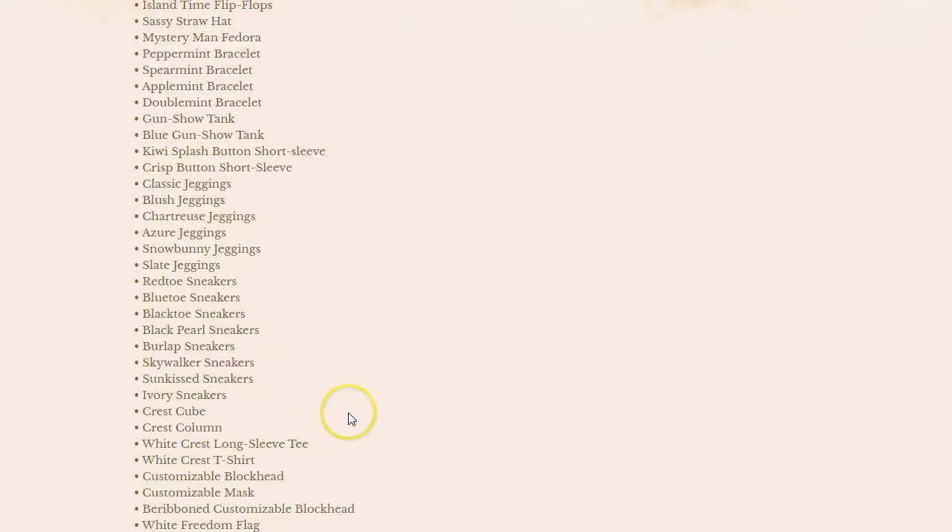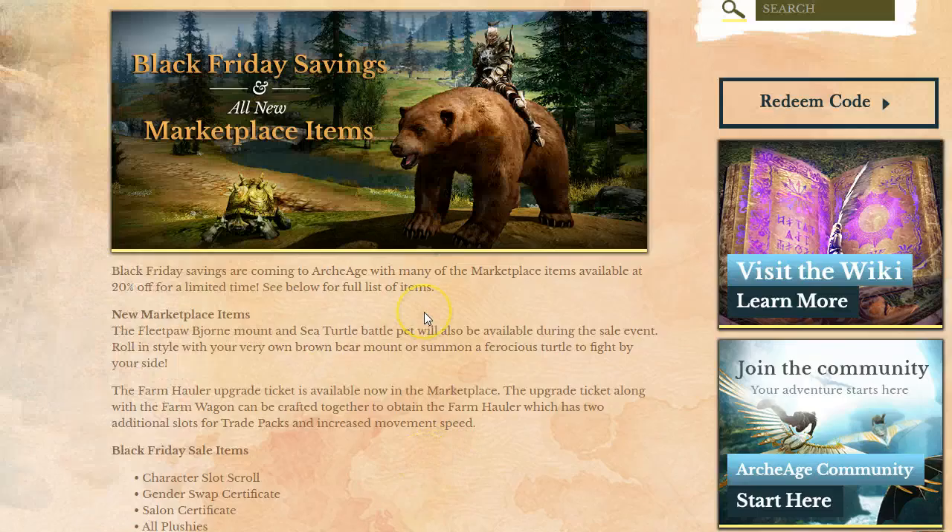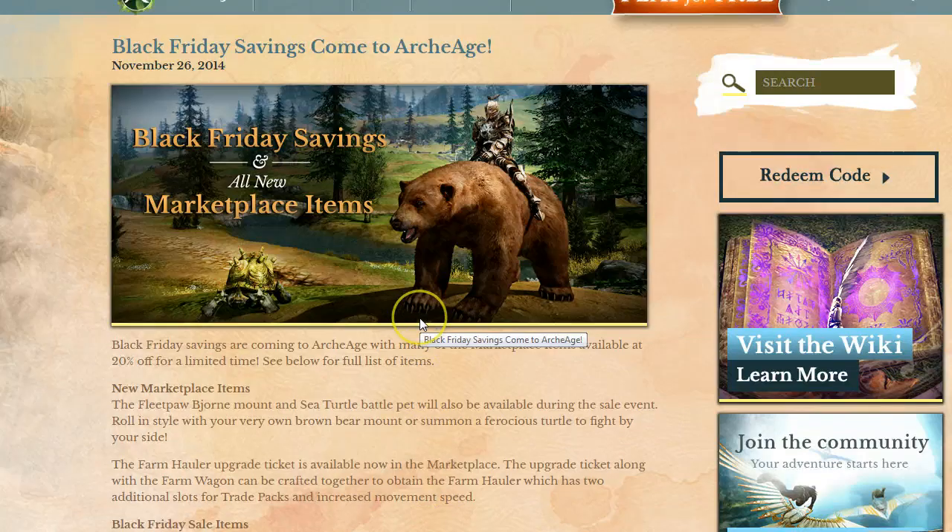I'll post this link down in the comment section as well. Definitely very cool — 20% off on these purchases. Do not buy them now, wait till Friday for the 20% discounts. I will see you guys soon. Happy Thanksgiving everyone!